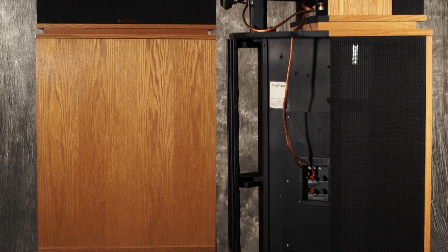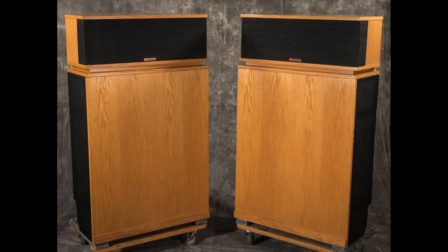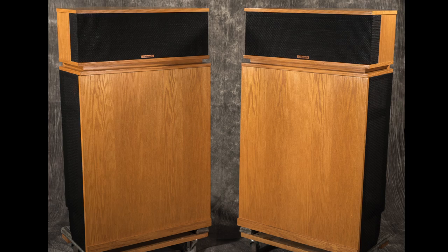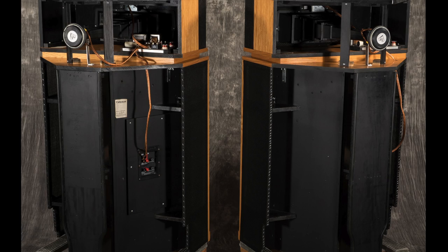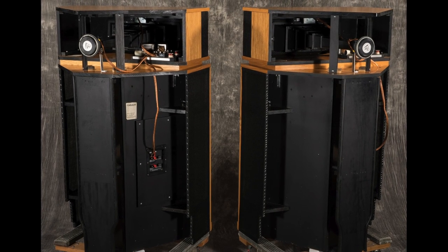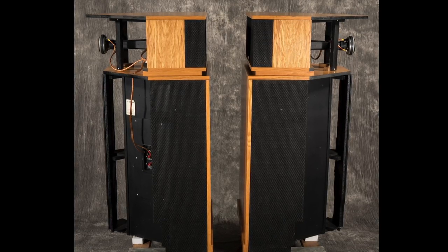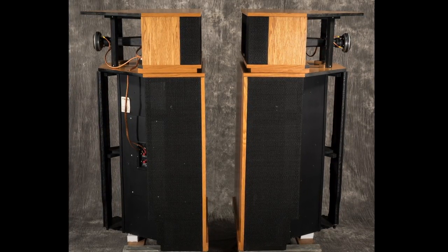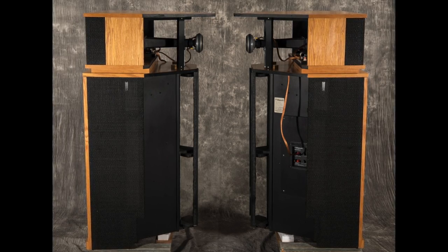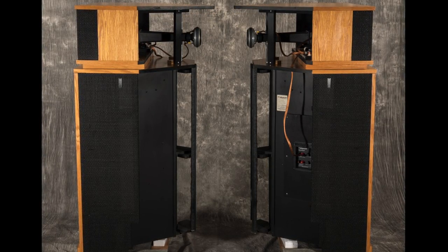If there ever was a loudspeaker to hold the moniker of Americana, it is the Klipsch horn. In continuous production since 1946, this loudspeaker has held audio gear collectors' attention for over 65 years. Many would argue this is the best speaker design of all time. Its groundbreaking full-range, three-way horn-loaded design achieves unbelievably high efficiency. For the first time, a listener could have the dynamics of a live performance in a loudspeaker that would fit into most average-sized rooms.